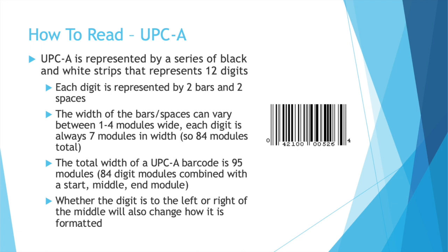So how do you read a UPC barcode? A lot of UPCs are UPCA. You'll notice some similarities to the CarTrack system. A UPCA barcode is represented by a series of black and white strips that represent 12 digits. Each digit is represented by two bars and two spaces. The width of each bar and space can vary, but you measure their width with modules — a bar or space is between one and four modules wide, and each digit is always seven modules. So those two bars and two spaces total seven modules, meaning every digit in a UPC barcode has the same width. There is also a start and an end module, similar to CarTrack, and then also a middle module, so the total width of a UPCA barcode is 95 modules. Depending on whether the digit is to the left or the right of the middle, you create it a different way using the bars and spaces.